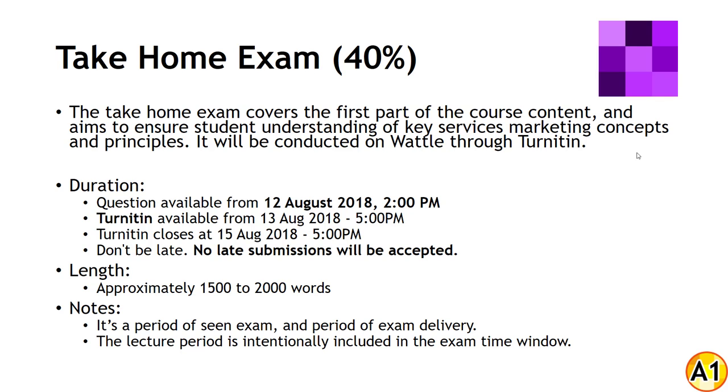It's effectively a fast-paced assignment. What you'll be judged on — your criteria — is the strength of your argument, the use of evidence, and the integration of the key ideas.